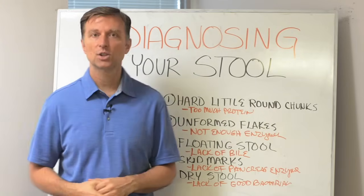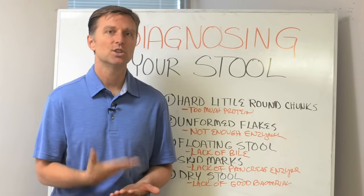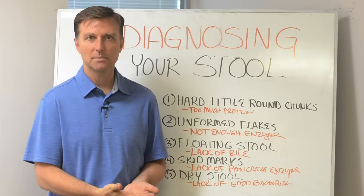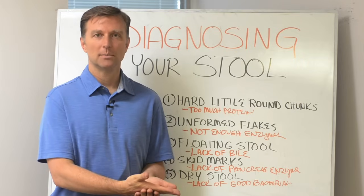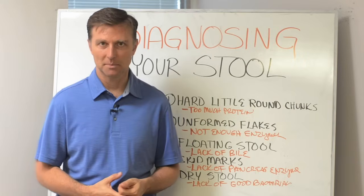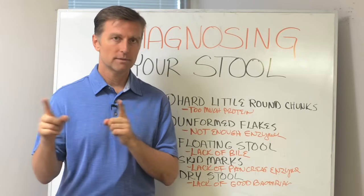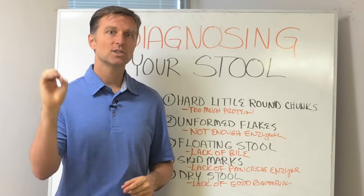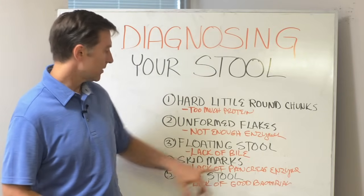Next: skid marks on the inside of the toilet. That's a pancreas problem because you don't have the enzyme called lipase, so the pancreas is not releasing the enzyme to digest the fat, and you get this black tarry stool. You need more pancreatic enzymes. Pancreatic enzymes are in the gallbladder formula — I include something called pancreatin, which helps the digestive part of the pancreas.